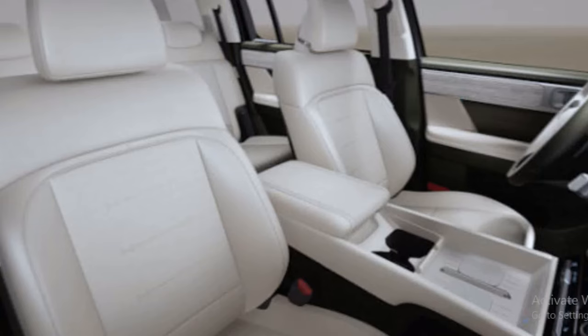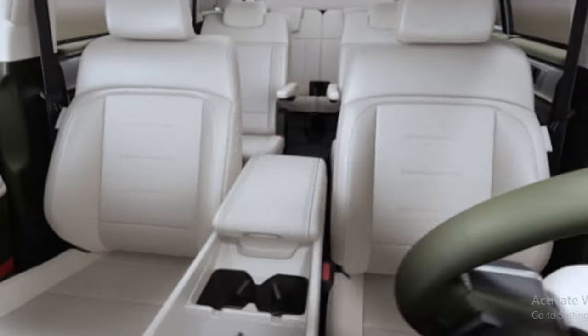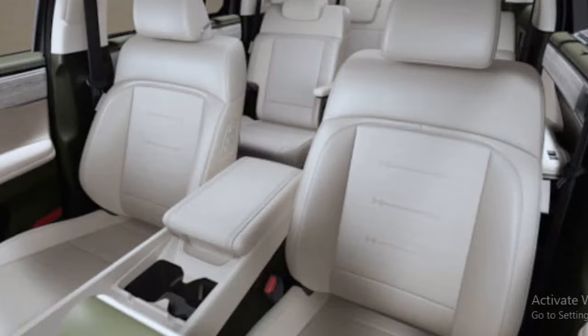The third row of seats isn't as accommodating as the larger Hyundai Palisade, but kids, teens, and small adults should find it comfortable enough.